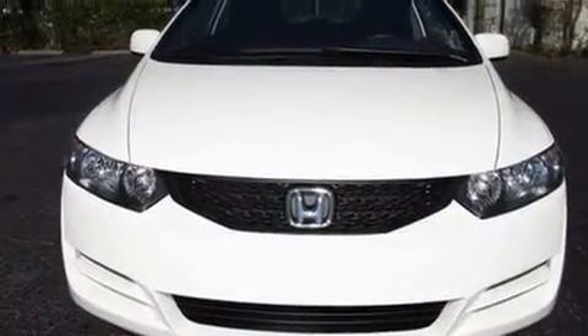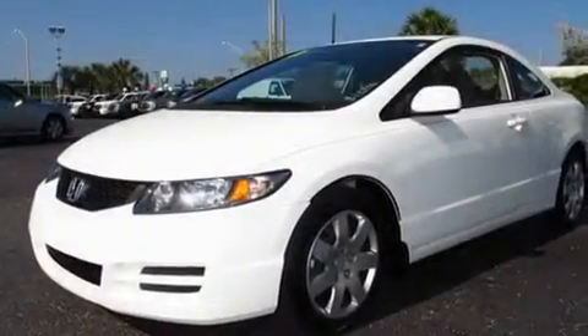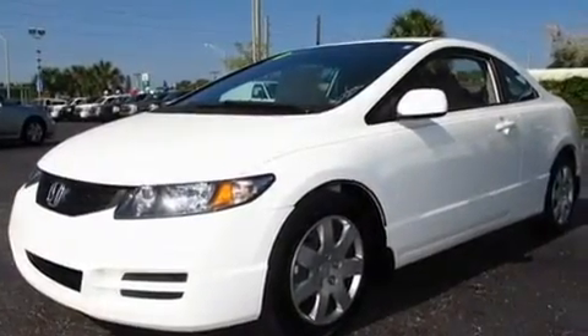Its top features include cruise control, a rear window defroster, a keyless entry system, a CD player, a multi-link rear suspension, an electronic throttle, a rear spoiler, a low tire pressure indicator, performance tires, and this vehicle has fewer than 6,000 miles on the odometer.